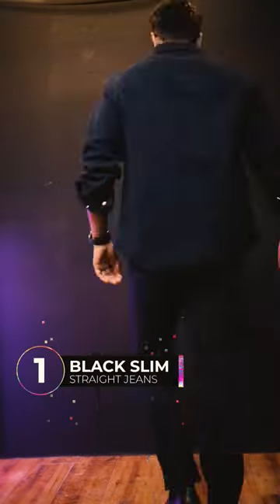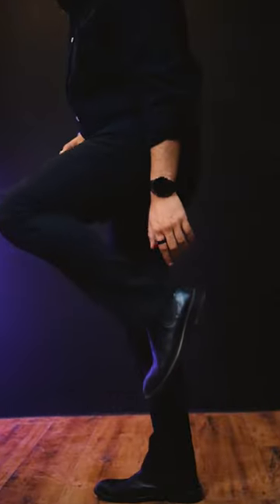And the best part, they are just Rs. 9.99. Next up, we have black slim straight fit jeans. These jeans are slightly slim but they are a bit relaxed at the bottom.